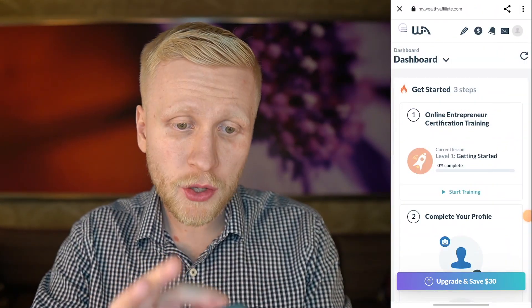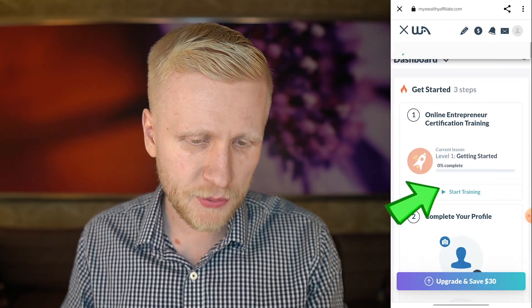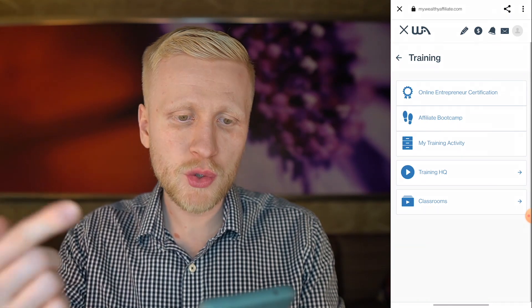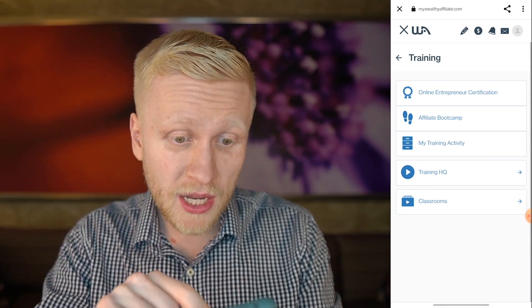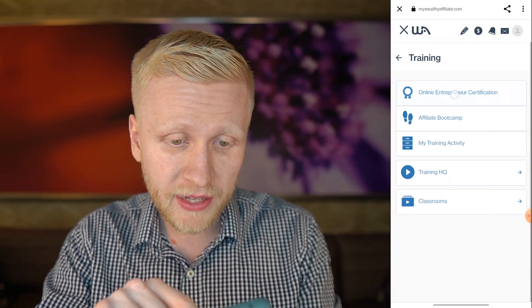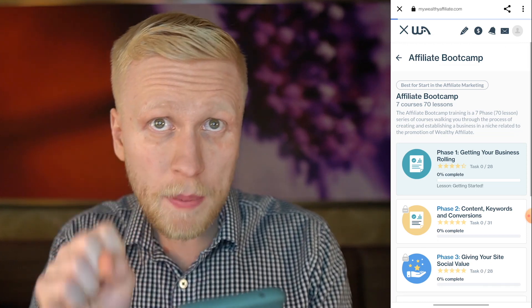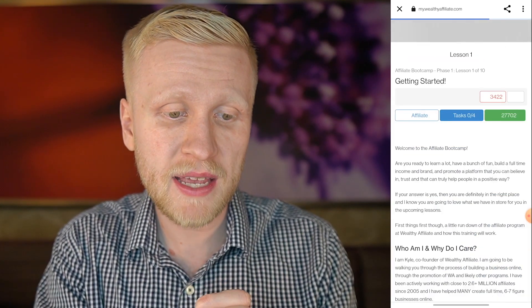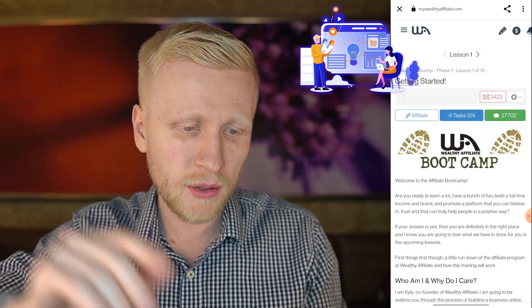Once you want to access the training, I recommend you start the training. Click this training button right there, and then you can choose Online Entrepreneur Certification and Affiliate Bootcamp. In previous videos I have shown you Online Entrepreneur Certification, but today I want to show you Affiliate Bootcamp, because this is where you can copy-paste one link inside Wealthy Affiliate and start earning money when people click that link and become premium.